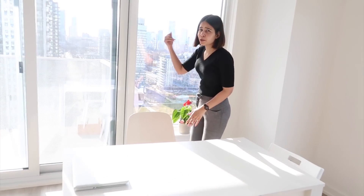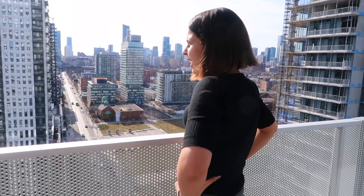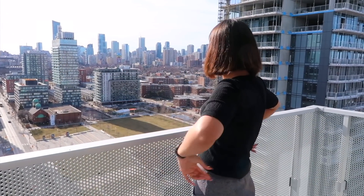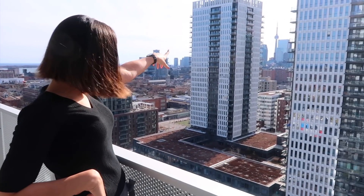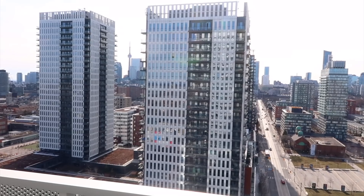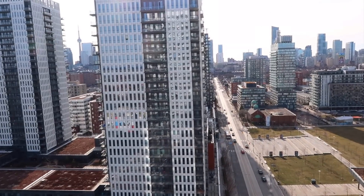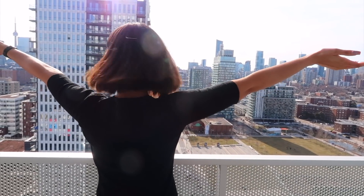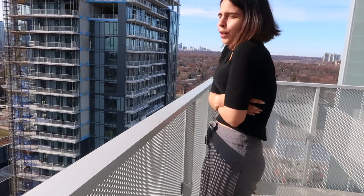Let me show you the outside view. This is our balcony and we have an amazing view. Right now it's too bright, but it gets really, really nice — it's all lit up at night. You can also see the CN Tower from here. It's so bright and sunny. I'm feeling cold now, we should go inside.